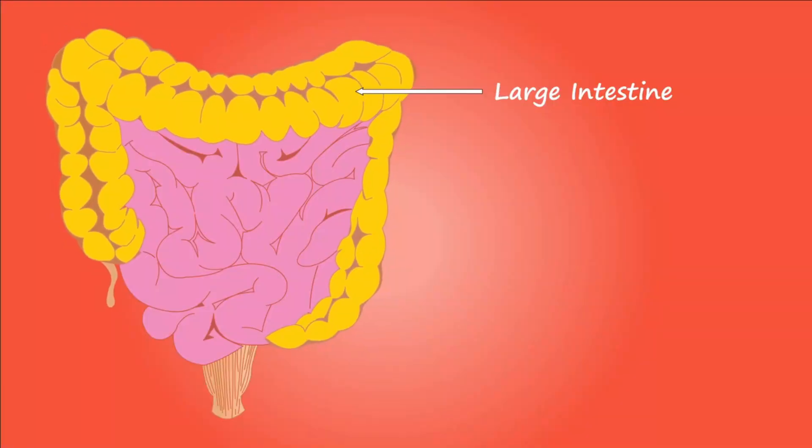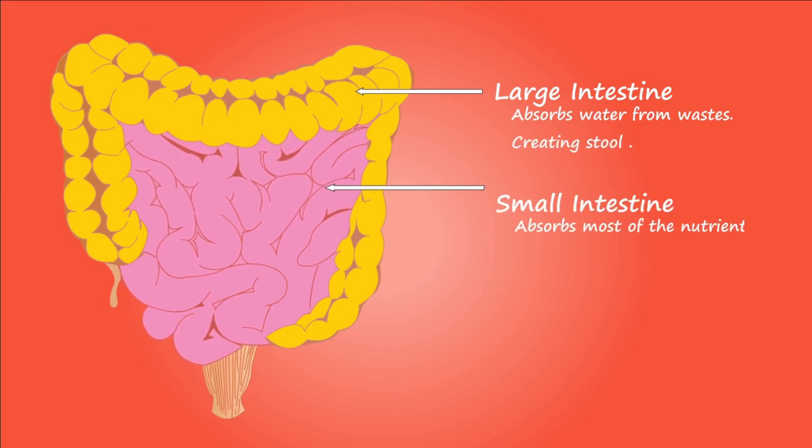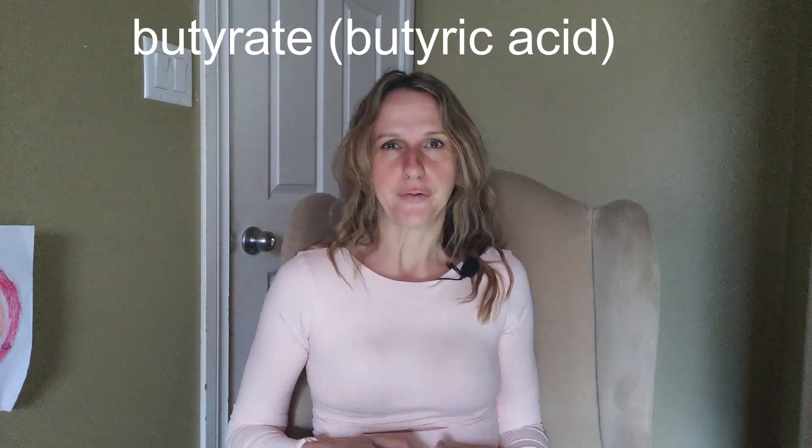I'm going to give you some sources of resistant starch you can try on the keto diet. But before we do that, I just want to explain what resistant starch is. Simply put, resistant starch is a type of starch that your body cannot digest. It goes through your intestines and arrives to your colon, the longest part of your large intestine, intact. There it ferments and serves as food for your good gut bacteria. The process of fermentation produces something called butyrate, or butyric acid.